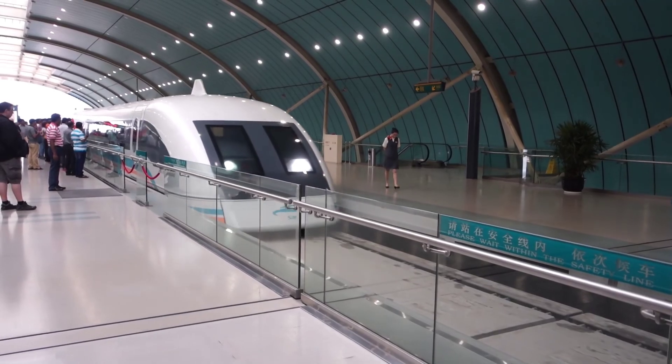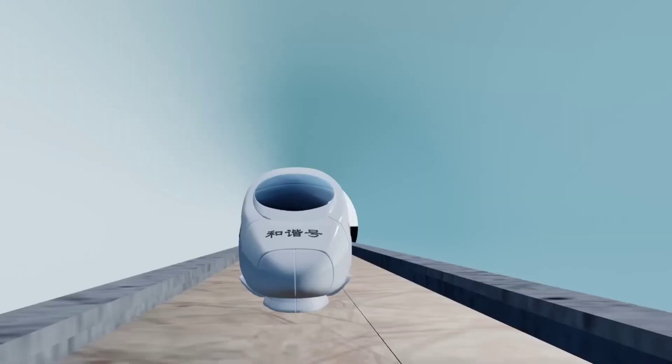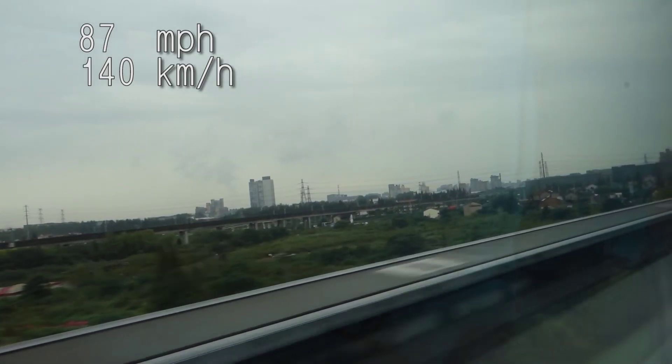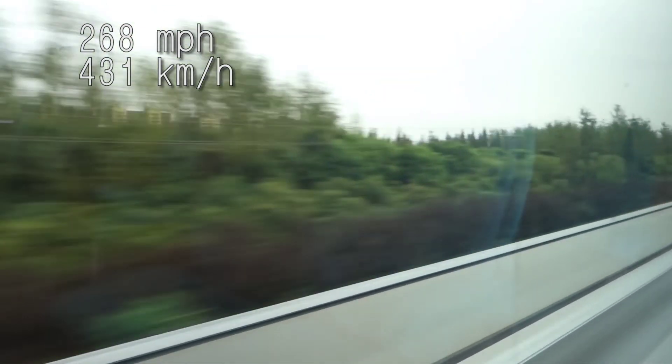At number one we have the Shanghai Maglev train, which operates in China. The train uses magnetic levitation technology to float above the tracks, allowing it to reach an incredible top speed of 430 kilometers per hour. It currently holds the record for the fastest commercial train in the world.